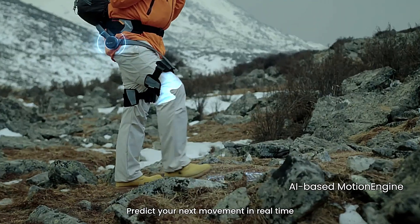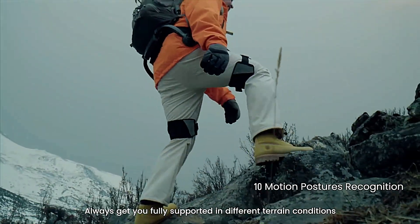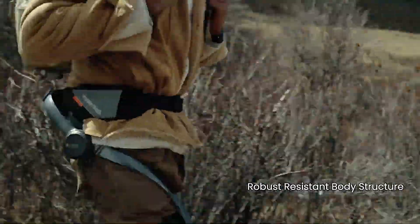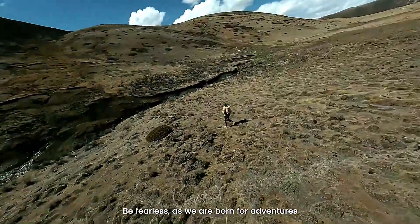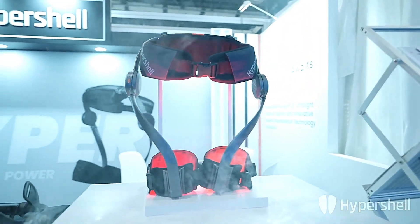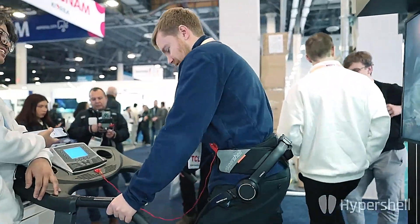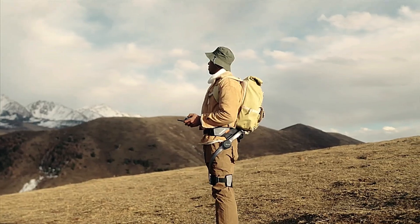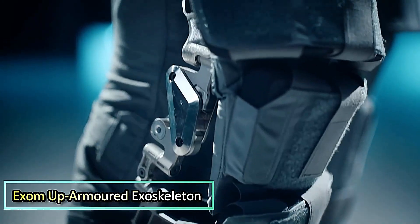The exoskeleton's design focuses on providing natural movement, acting as an assistant rather than a forceful guide, which has been praised by users and CES attendees alike. Its IP54 rating ensures it can withstand harsh environmental conditions, adding to its appeal for outdoor adventurers. Feedback has highlighted the exoskeleton's transformative impact, with many expressing enthusiasm for its innovation and affordability. The HyperShell AI exoskeleton represents a significant leap forward in outdoor exploration, promising to redefine how people engage with nature.